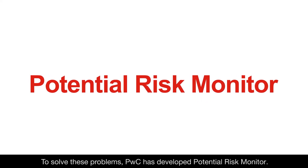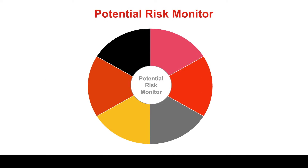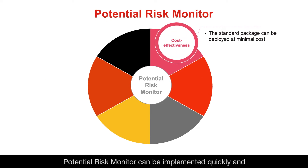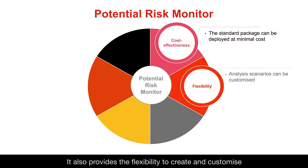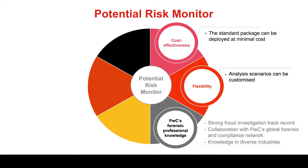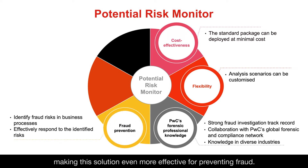To solve these problems, PWC has developed Potential Risk Monitor. It can be implemented quickly and cost-effectively by utilizing a wide variety of readily available standard templates. It also provides the flexibility to create and customize the analysis logic to suit your company's unique situation. In addition, our Fraud Investigation Forensic Teams provide support from implementation to operation, making this solution even more effective for preventing fraud.